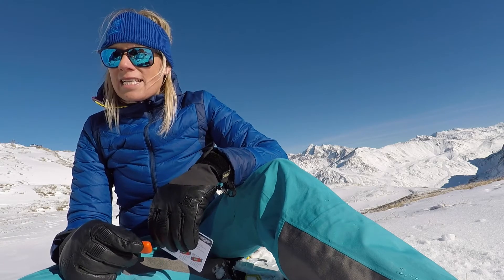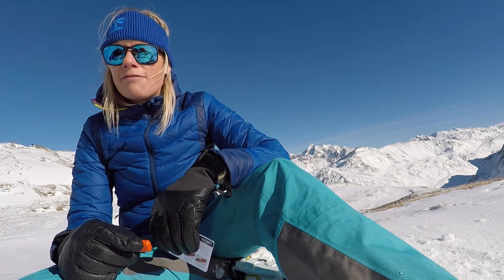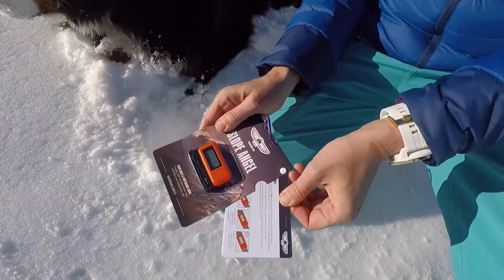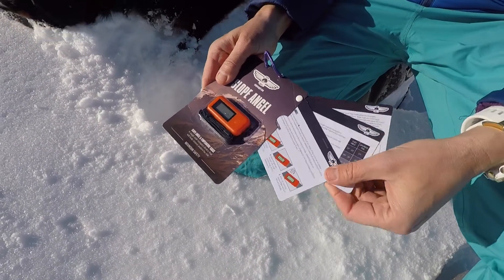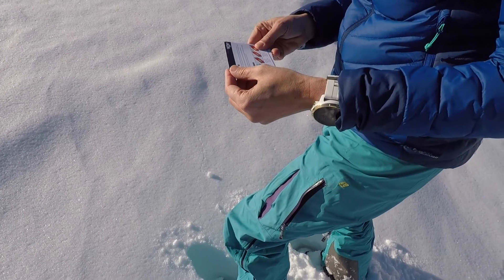Identifying what an avalanche is and why they occur, as well as other information on reducing avalanche risk, is available on small waterproof cue cards that we have integrated into the packaging of Slope Angel. You can remove the cards and keep them with you to act as an aide-mémoire.